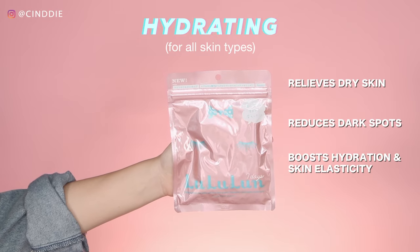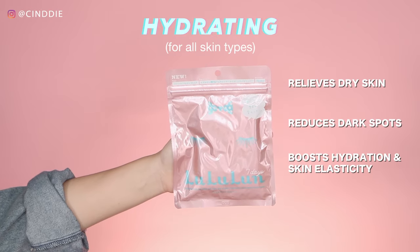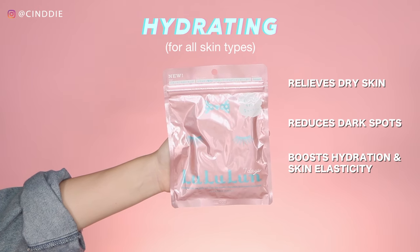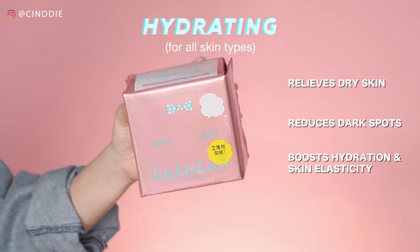The hydrating masks are suitable for all skin types and they help to relieve dry skin and reduce the appearance of dark spots and freckles, as well as boost hydration and skin elasticity.